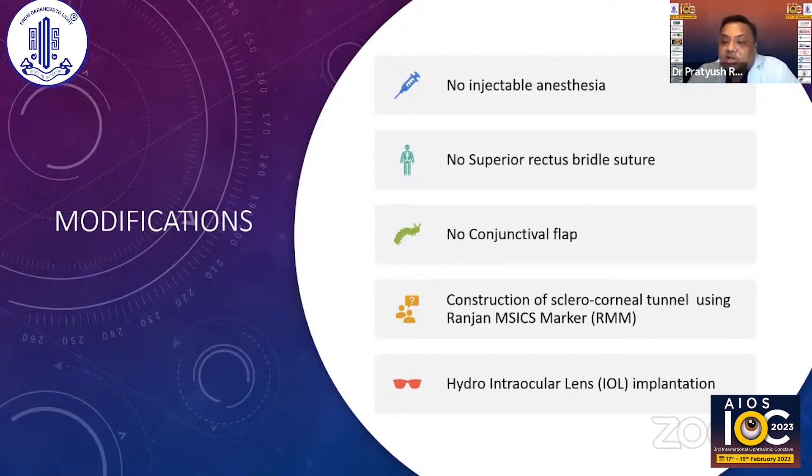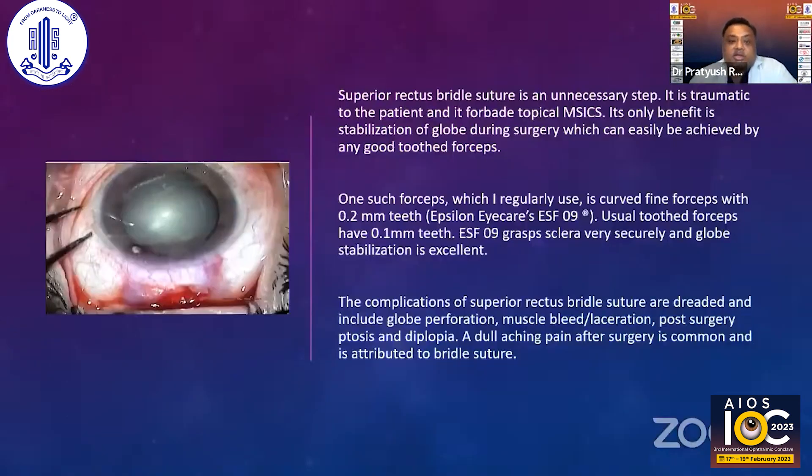There is no injectable anesthesia — I'm doing it under topical anesthesia. There is no superior rectus bridal suture, no conjunctival flap. The construction of the sclerocorneal tunnel is through the RMSICS marker. And in all cases I'm implanting under hydro. Those are the changes.